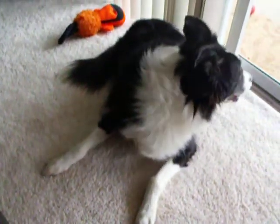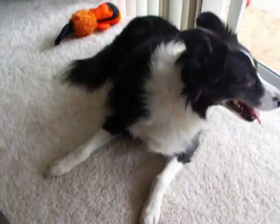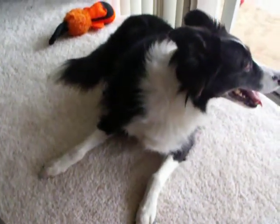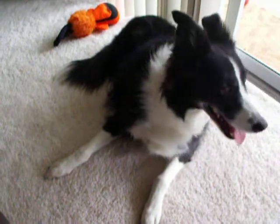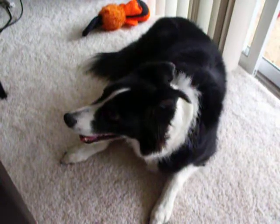This is Allie again. It's been 23 minutes after her collapse, and she's doing really good. Back to her normal style, still panting very slightly, but she's relaxing and doing good.